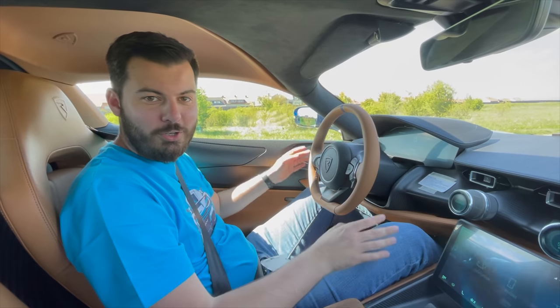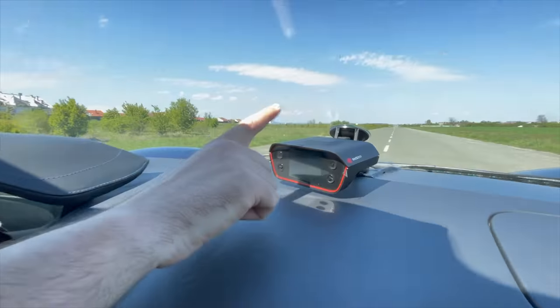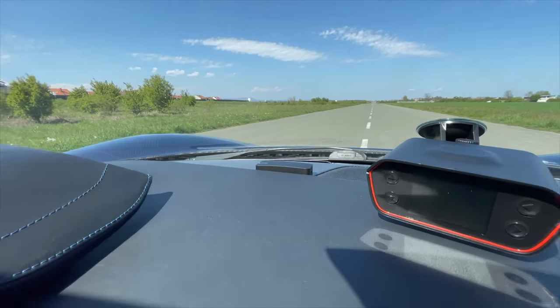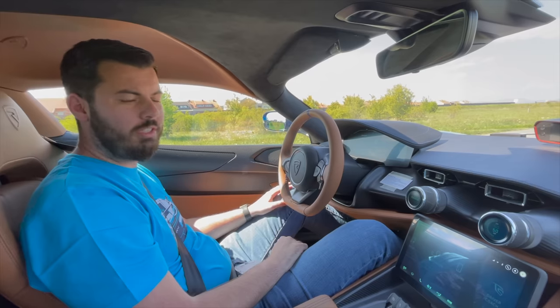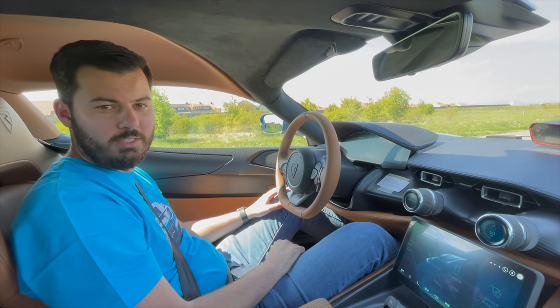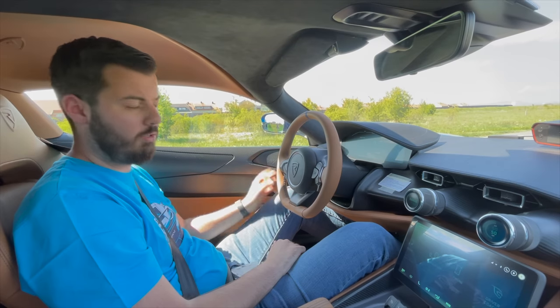We are the car's manufacturer, and of course you shouldn't trust the manufacturer — never. That's why we have measuring equipment here: a Race Box and the Draggy. They will both measure at the same time. Currently, the Bugatti Chiron is the fastest accelerating production car in the quarter mile at 9.4 seconds, making it the fastest production car you can buy. Let's see if we are faster.